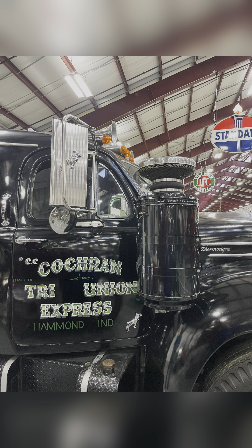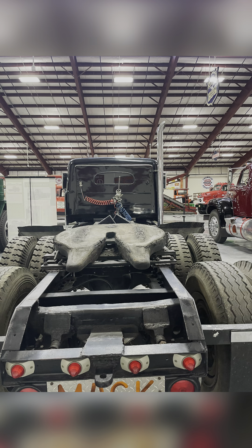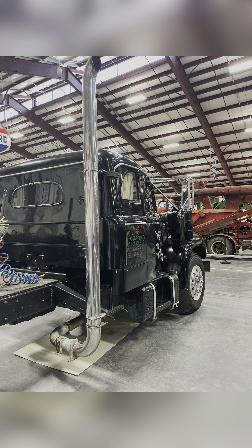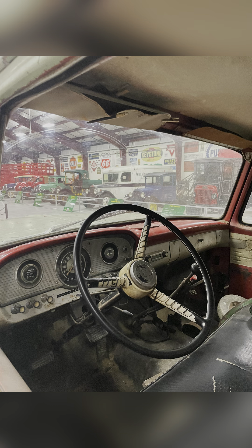This B61 features a small integral sleeper — a rare feature. Although it pales in comparison to modern sleepers, this would have been considered luxurious accommodation for a trucker in 1960.